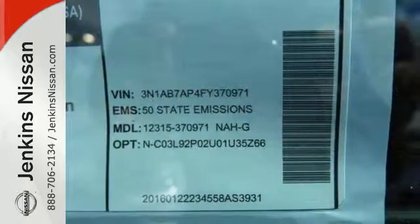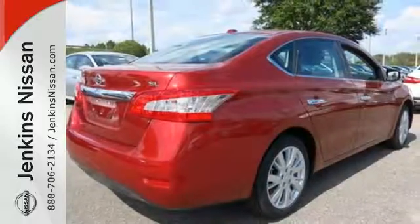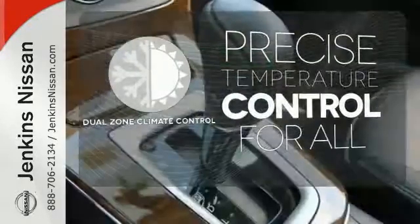It comes equipped with keyless entry, a USB port, Bluetooth, and a multi-function steering wheel. Select the perfect temperature with the dual-zone climate control — no one will complain about the temperature.